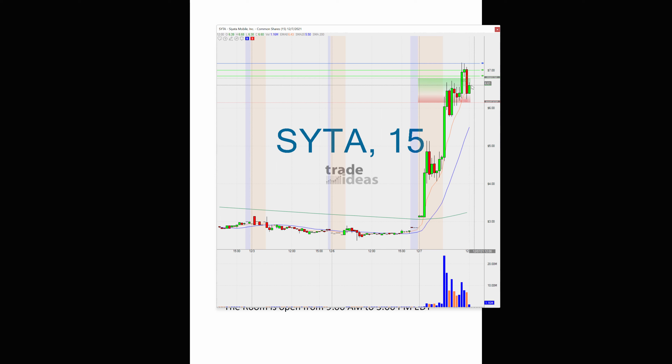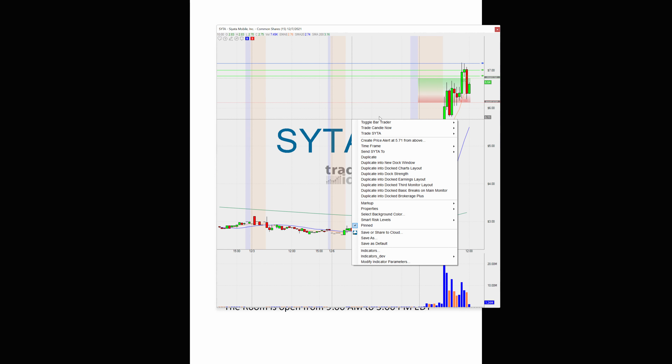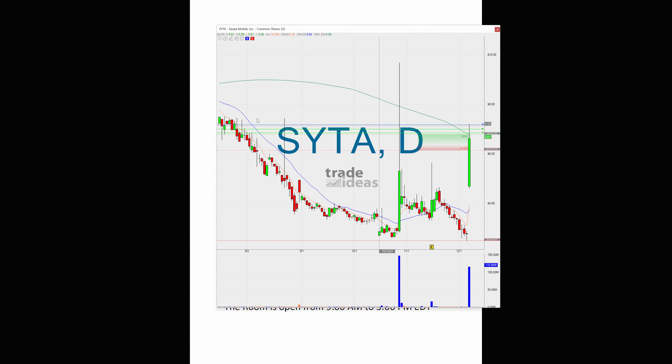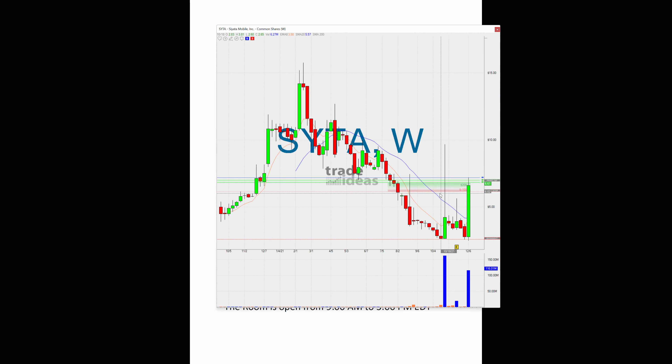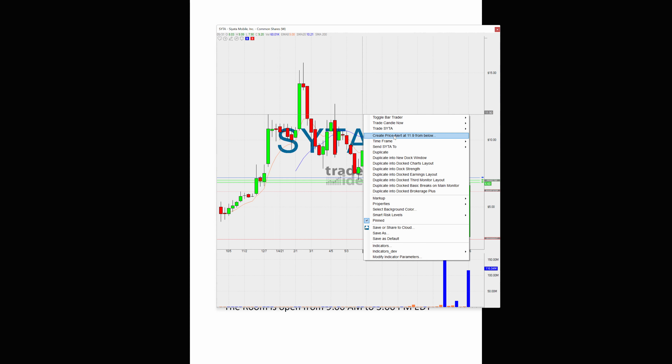I don't know where this is going to go for the rest of the day, but if it takes out the 200-day again — if you look left on the daily chart, and actually let me bring up the weekly chart — the next highs are up around the seven to eight dollar level. So it has a shot to get up there if it can take out the 200-day moving average again.